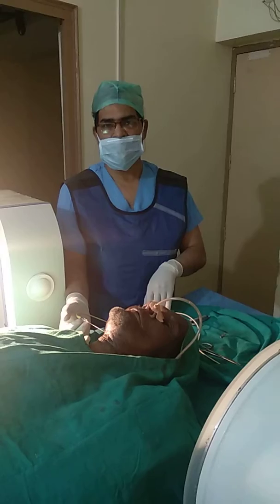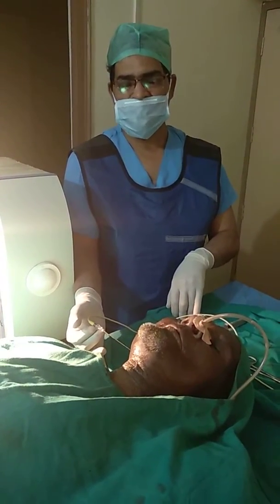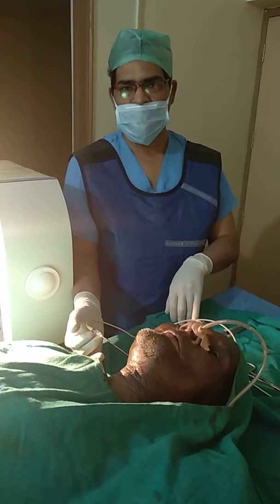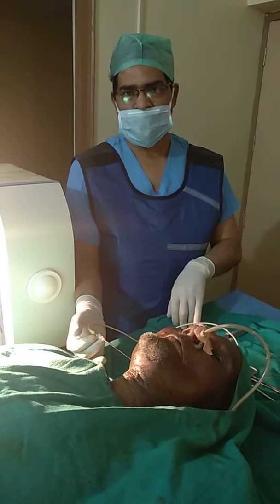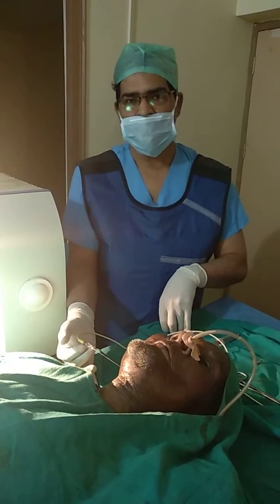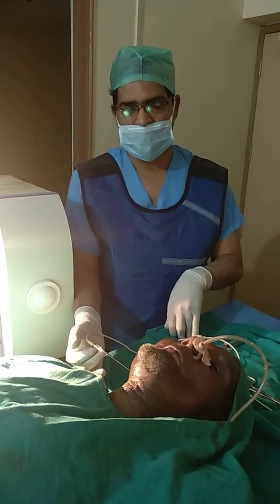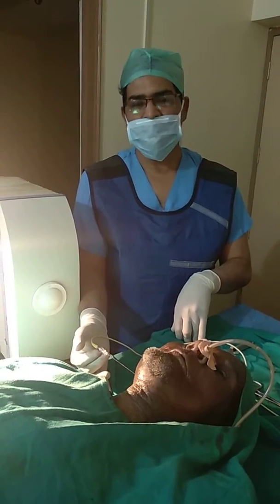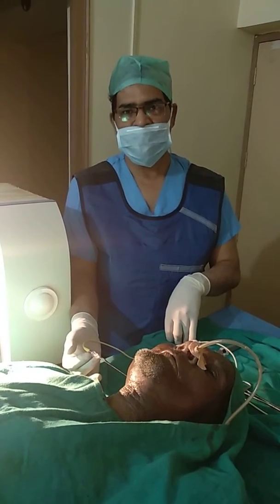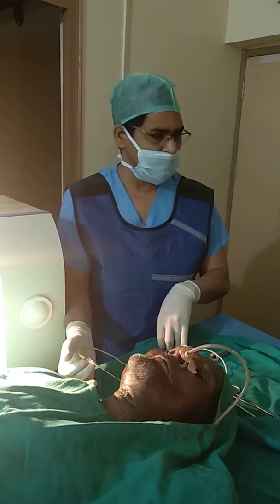Hello friends, today we are doing the pulse radio frequency ablation of right sided glossopharyngeal nerve. Patient is a known case of carcinoma of the posterior tongue on the right side. For the last two and a half years, the patient has taken full treatment of chemotherapy and radiotherapy, and now for palliative care we are doing the pulse radio frequency ablation of the glossopharyngeal nerve, the 9th cranial nerve.